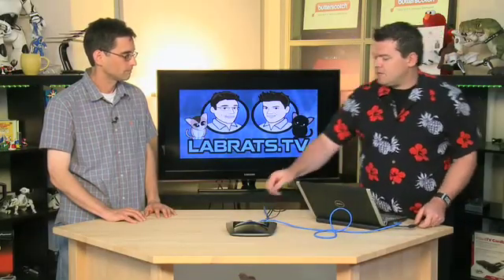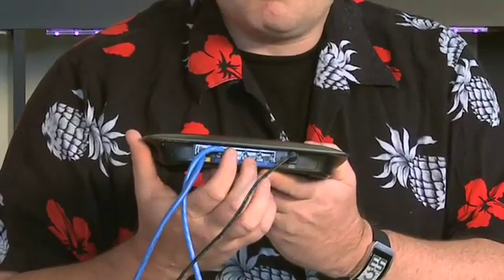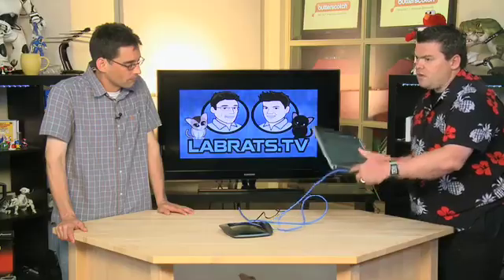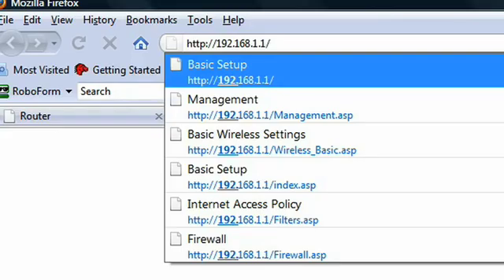To access the router, open your web browser while connected via a wired connection - not wireless. Plug an ethernet cable into one of the numbered ports on the back (not the internet port), and into the ethernet port on your computer. Then type 192.168.1.1, which is the internal IP address for Linksys routers. This is called 'surfing the box.'